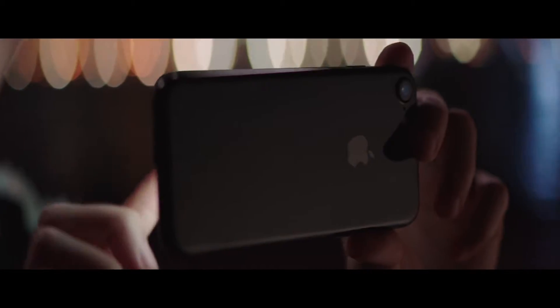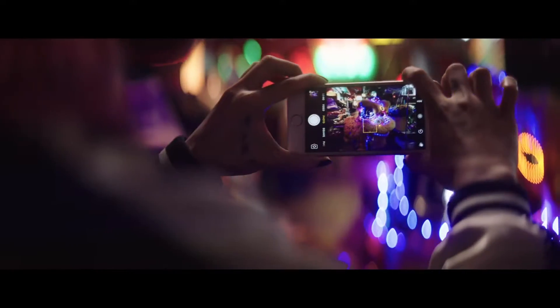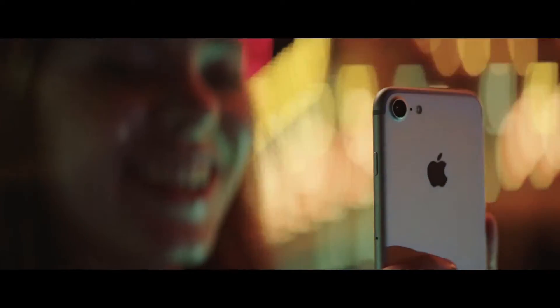Two new finishes, black and jet black, highlight its seamless design. A new camera captures shots you never could before.